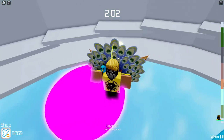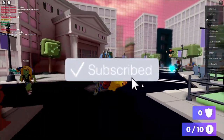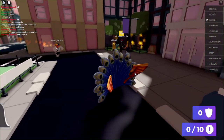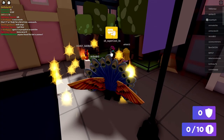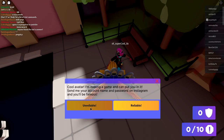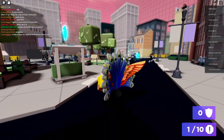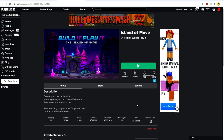Now for a secret Roblox promo code — you have to join a game called Beat the Scammers. The link to join will be in the description. Once you're in the game, go to all the NPC characters — they all have an interaction prompt above them. Click on each NPC and select 'unreliable' for every single answer. Find all the NPCs on the map and click unreliable for each one. Once you've done that, you will get a promo code for the Shield of the Sentinel.